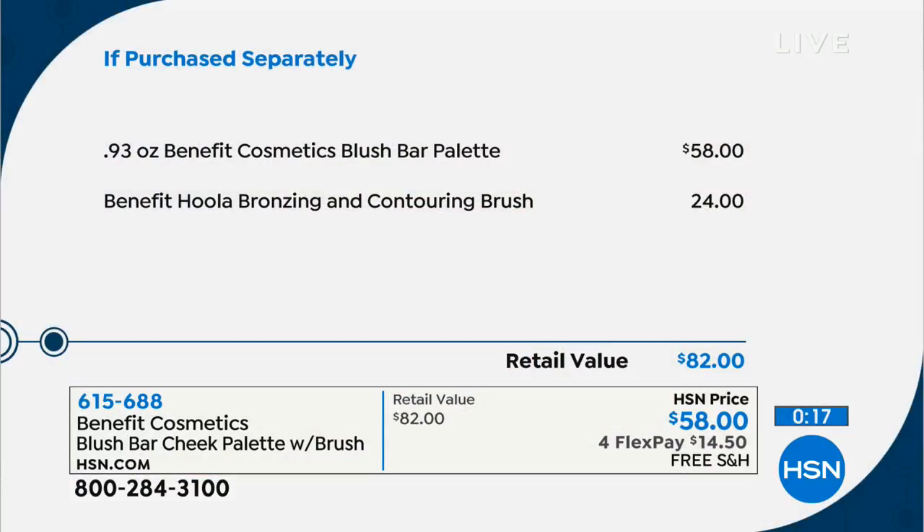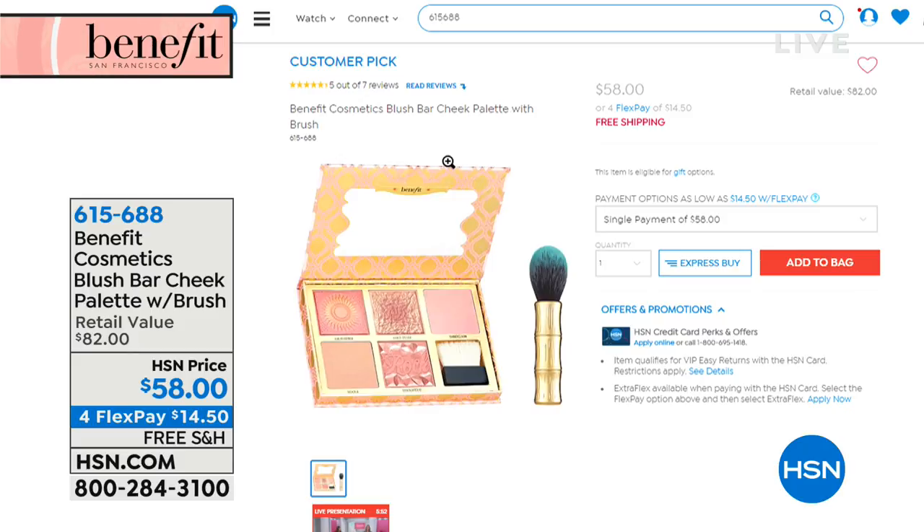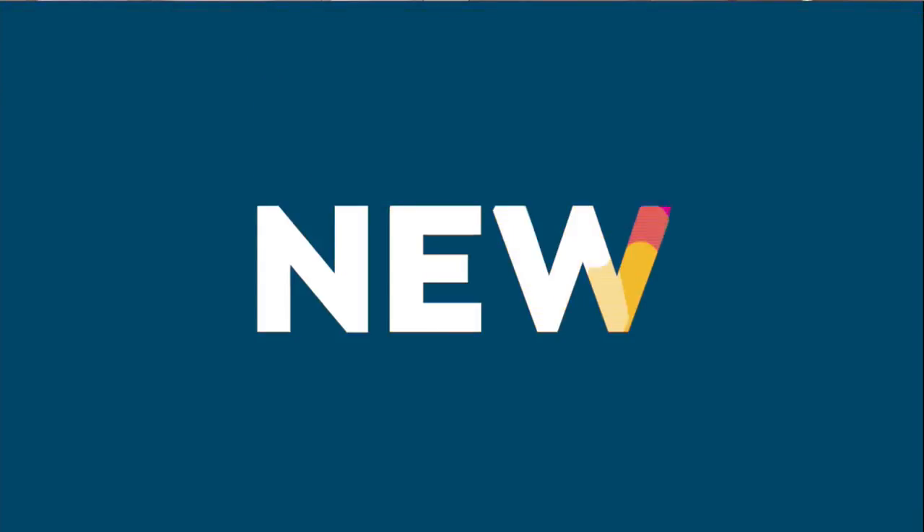Really soft brush. So here's the breakdown: $58 for the palette, $24 value for the brush, $82 both together — and today, four flex pay of $14.95. This is going to have a full presentation at the 8 a.m. We just have one more product in the show with just a couple minutes left.